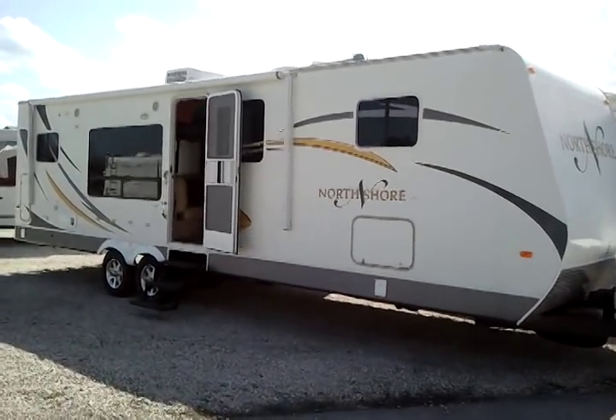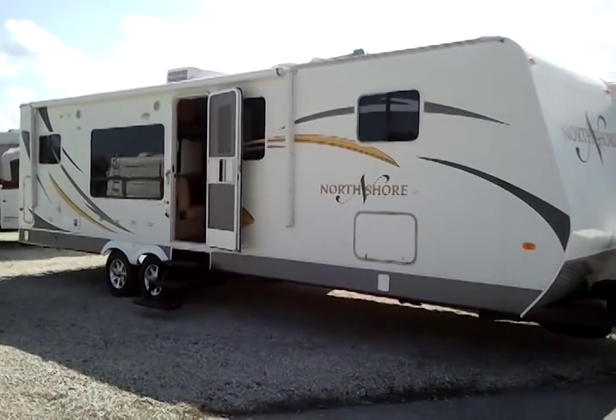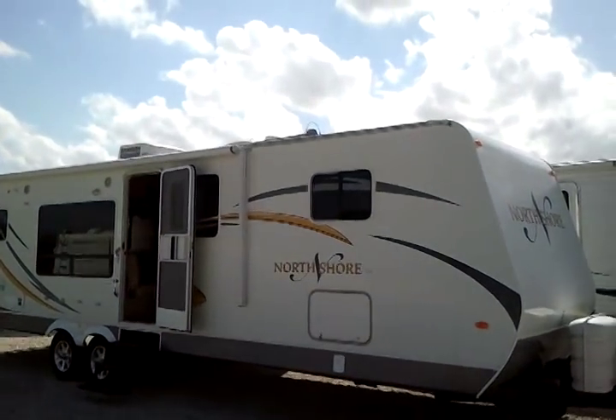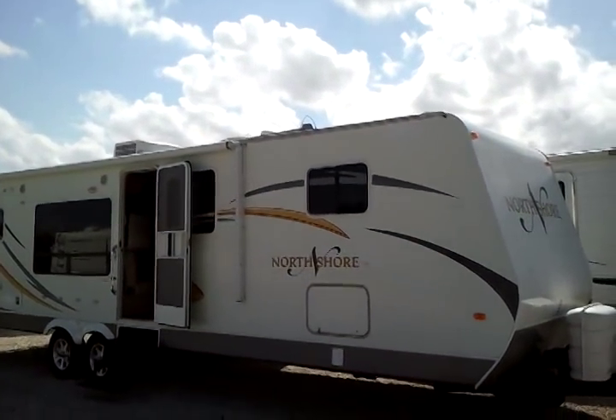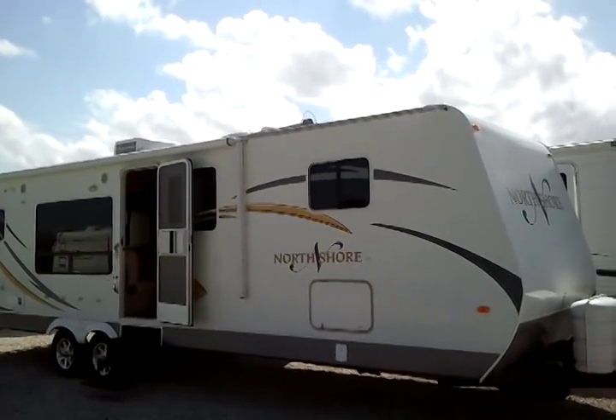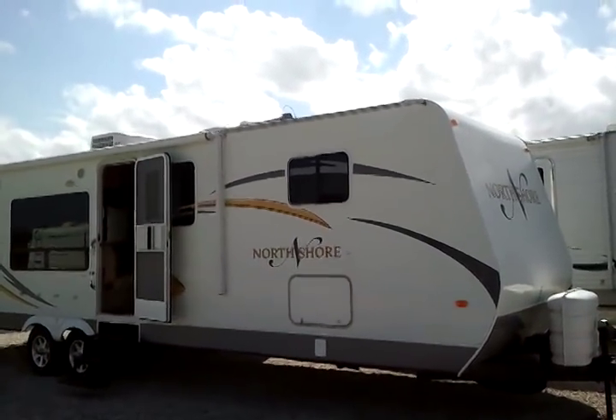Here's another side shot for you. This is actually the side where you enter the unit. You see the door open there. Nice big windows, nice big patio awning, roof AC. The model of this is a 295 BS DSL.